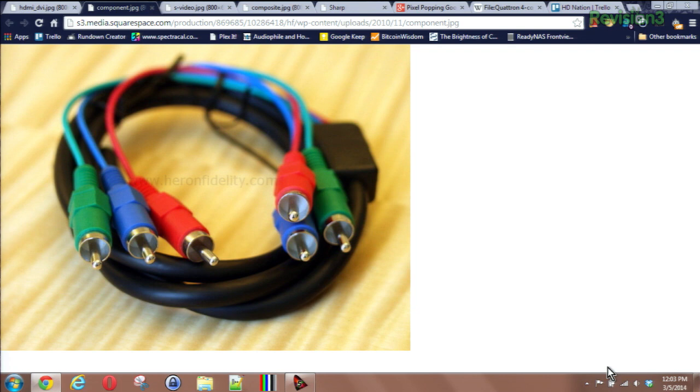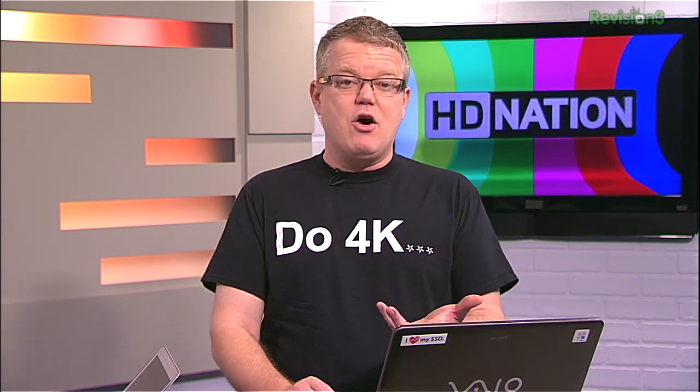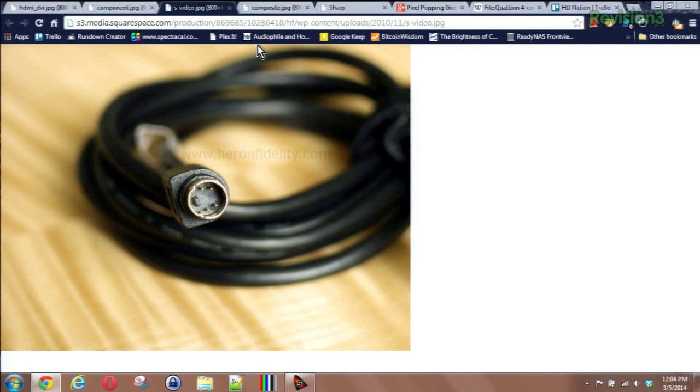The next step down in terms of great cable connections is component video. It's a three-wire analog connection that supports standard and high def video, but no audio — you have to run that separately. Like HDMI, component video delivers full color quality and detail at full quality. That's the key — it will give you as good quality as you have from your source devices. Moving further down the food chain into standard definition only territory, we have two connectors to talk about. One is S-Video — a single cable with four pins total, a two-wire setup, that delivers full detail and full resolution out of your SD signal, but color information is more compressed compared to component video or HDMI.